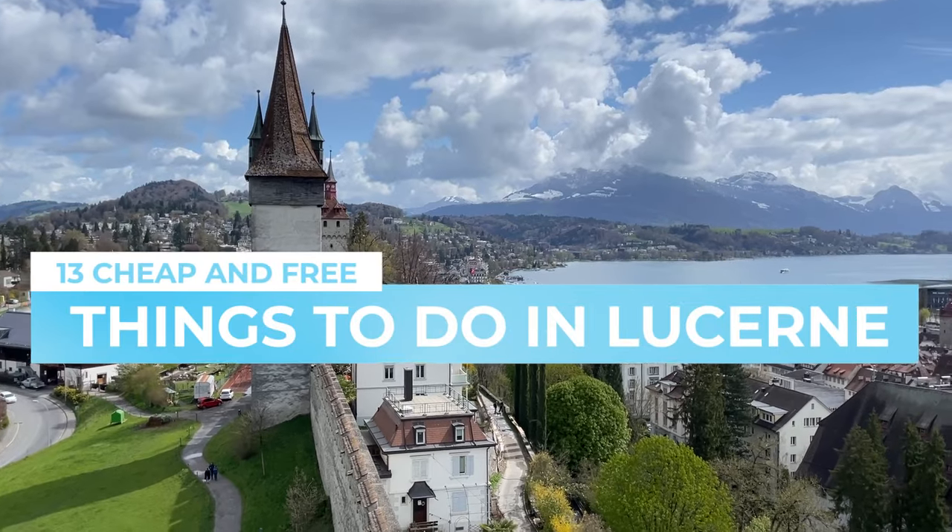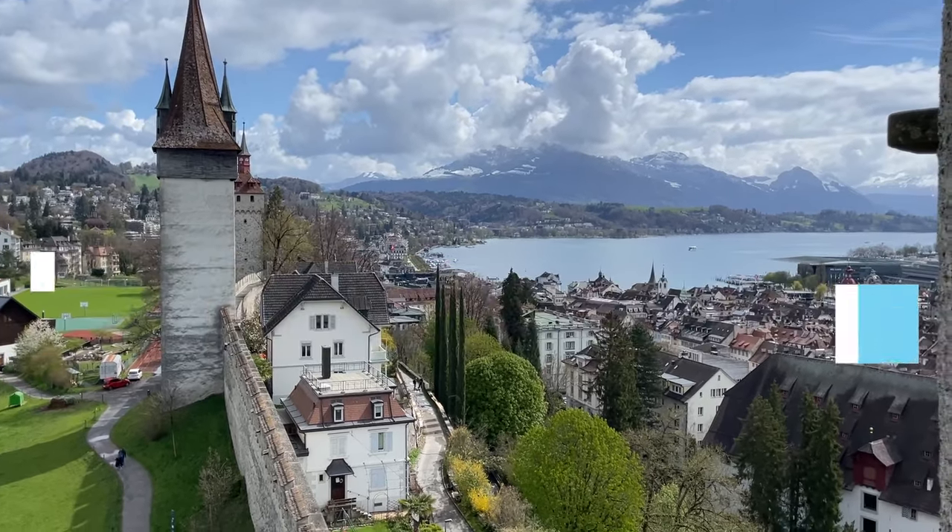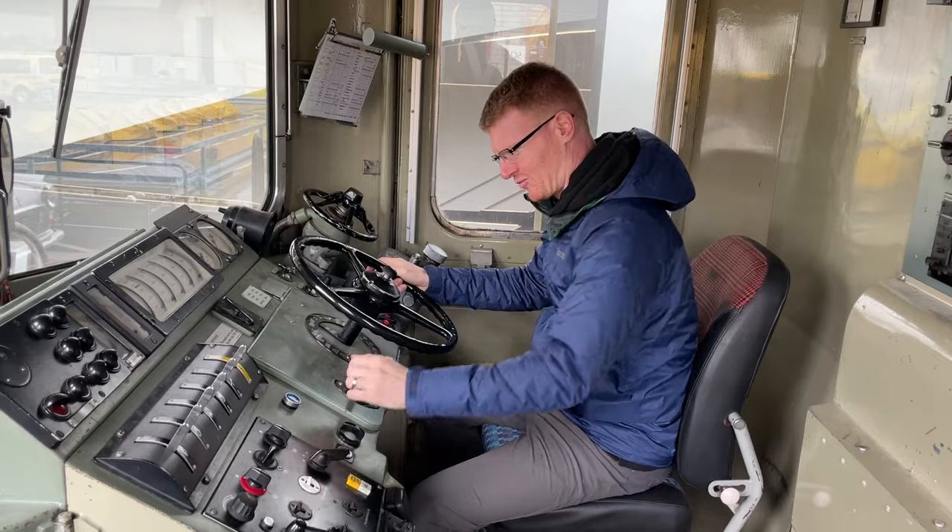Visiting Luzern, Switzerland can be expensive, but it doesn't have to be. Here are 13 free and cheap things to do in Luzern. If we haven't met, we're Jana and Brett, and we love helping you stretch your budget so that you can travel Switzerland with confidence.